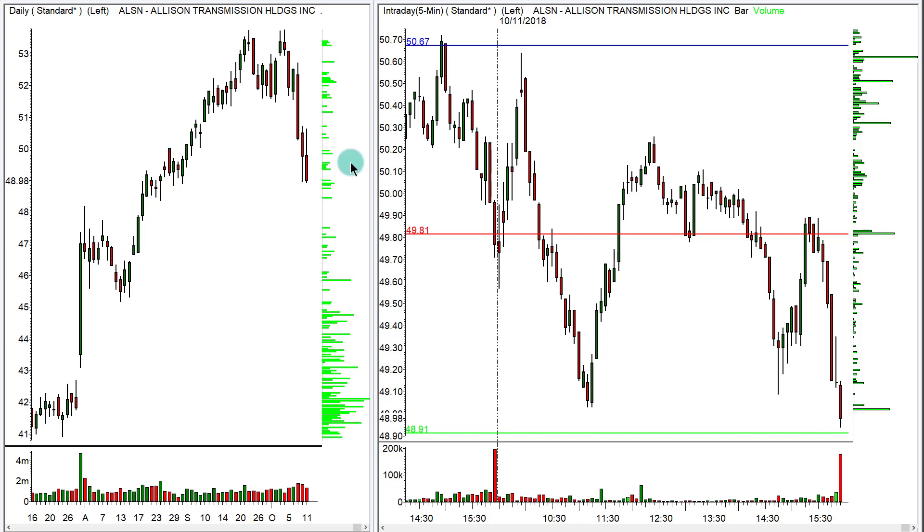The next one from yesterday's recommendation was ALSN — I wanted a pullback on this one as well. You can see it pulled back after opening to the first resistance pivot down to the central and headed toward the next support level. It did stop and turn around, which would be a signal for exit, but there was definitely well within 50 cents of opportunity.